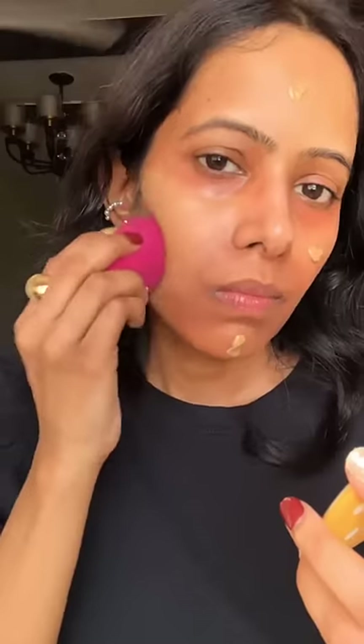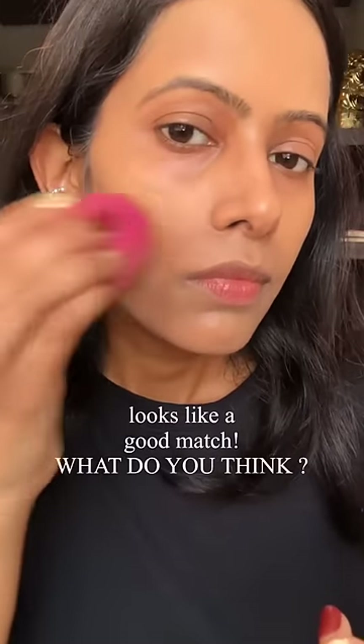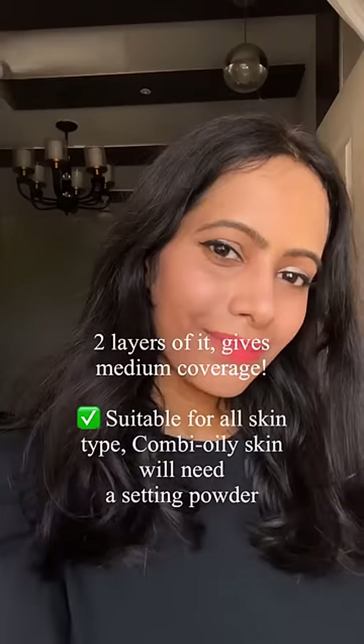This shade has a neutral to slightly warm undertone, and I'm surprised that it does match my skin color quite well. I love the fact that it provides good medium coverage without any dryness.